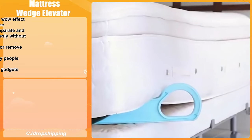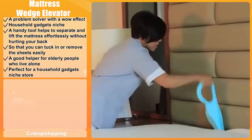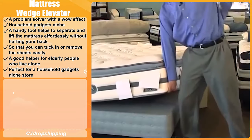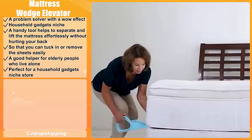Our next product is the Mattress Wedge Elevator. This is a problem-solver with a wow effect that falls under the household gadgets niche. It is a handy tool that helps to separate and lift the mattress effortlessly without hurting your back. What's more, it is a great helper for elderly people who live alone so that they can tuck in or remove sheets easily. We think it's perfect for a household gadgets niche store.